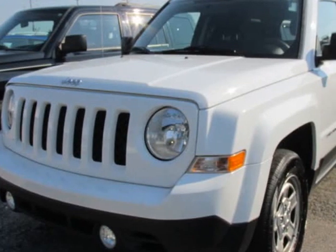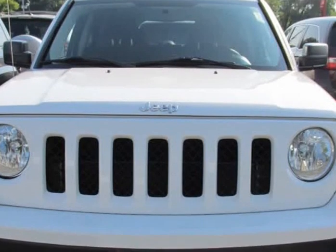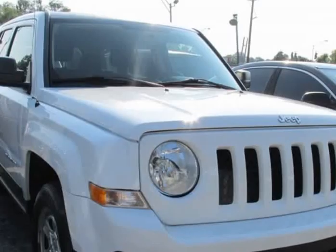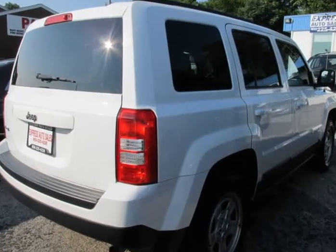This 2015 Jeep Patriot is brought to you by Express Auto Sales. The front windshield is in excellent condition. The paint is in great shape and condition. No dings are visible on this vehicle.